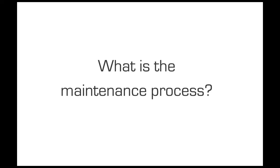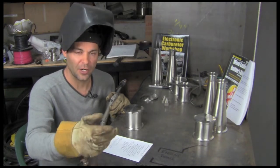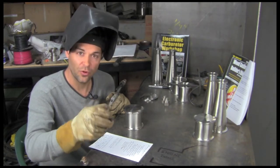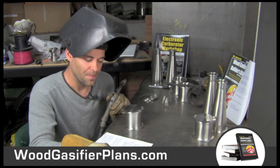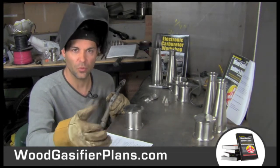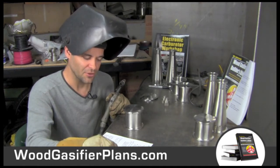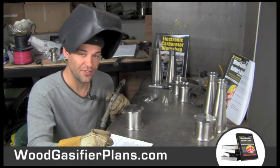What is the maintenance process? Basically you undo the caps, and there's soot and ash — just like a fireplace — and you shop-vac that out. There's some condensation that forms; you drain that out and put it in your garden. Then you change a filter, basically on days you're going to use it, so it's a daily change. If you're not using it for a week, you go a week between maintenance cycles. It's real simple.